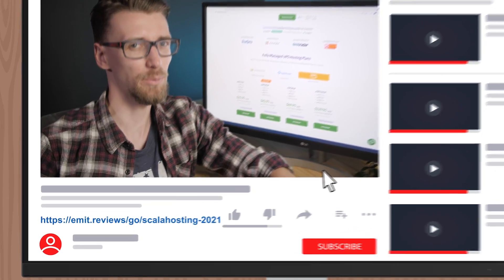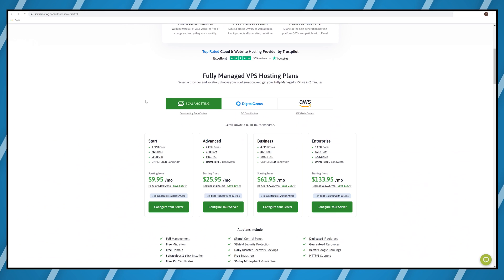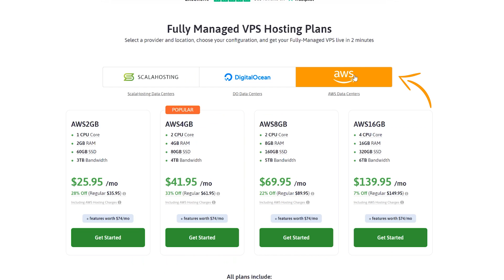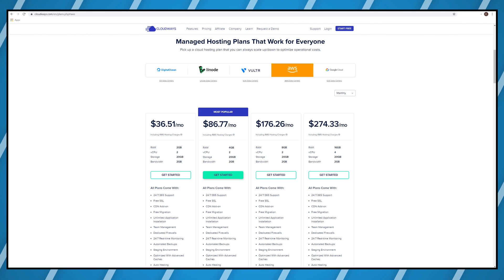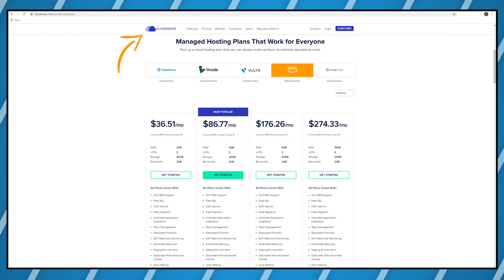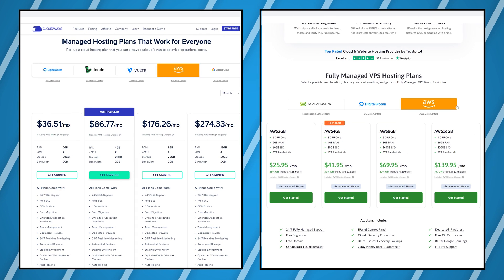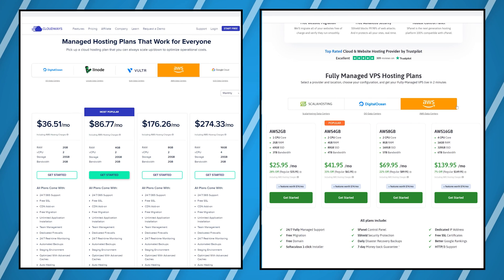First, click the link in the description — this will take you to Scala Hosting. If you click there, there's actually an option to buy AWS hosting. Scala Hosting is actually a partner of AWS, which means they can buy servers from Amazon and set it up for you without you having to do any of the hard work. There are other companies that offer this feature as well, like Cloudways, but the prices are twice as high as Scala Hosting's and you pretty much get the same server anyway.